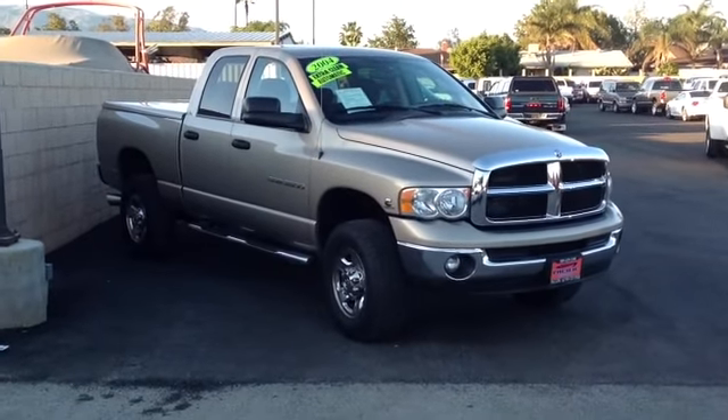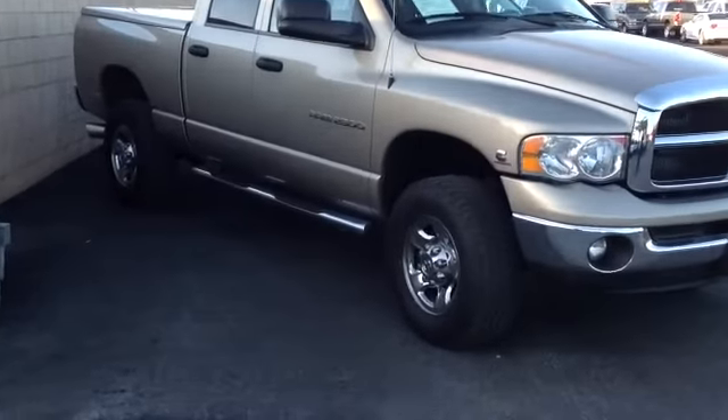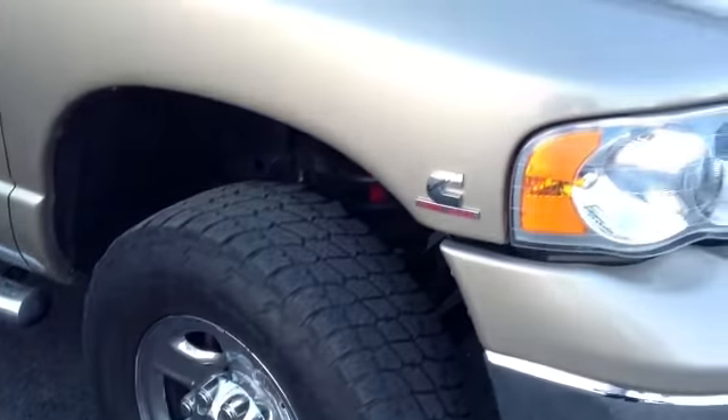Hello. My name is Steve Douglas. I'm the Internet Manager over here at Pacific Auto Center. You had inquired online about a Dodge truck and we sold it. But this one right here is a very similar truck.